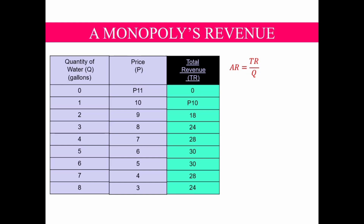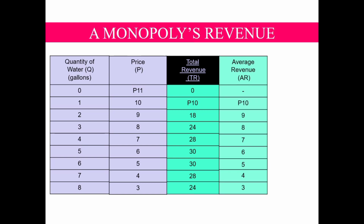The information derived from the total revenue column can be used to calculate average revenue, done by dividing TR by Q. Average revenue tells us how much revenue a firm receives for each unit sold. For example, at 3 gallons of water, the firm's total revenue is 24 pesos. Dividing 24 by 3 gives us the revenue per gallon of water, which is 8 pesos — meaning each gallon yields 8 pesos of revenue. Note that in the table, the AR column equals the price column. This characteristic is true for all firms, even firms under perfect competition.